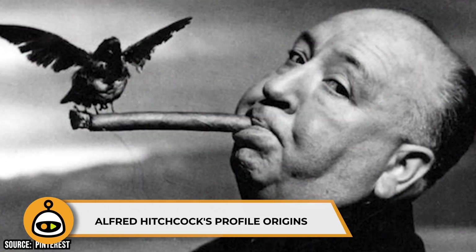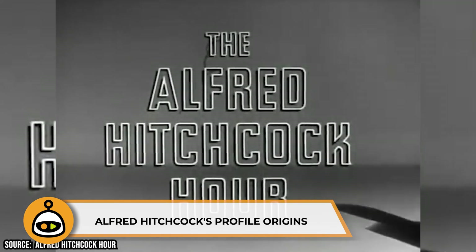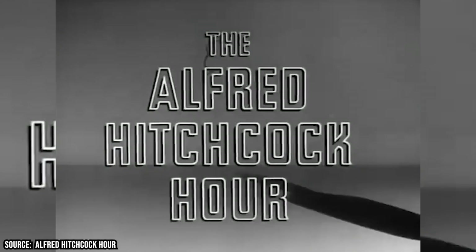Alfred Hitchcock's Profile Origins. The image would live on to become an iconic symbol of the Alfred Hitchcock Hour, a popular anthology series that ran from 1962 to 1965. The very minimal side profile sketch was first doodled up for a Christmas card years prior.